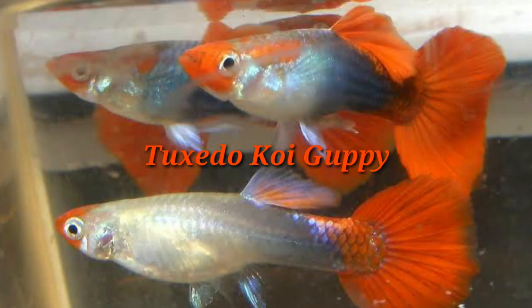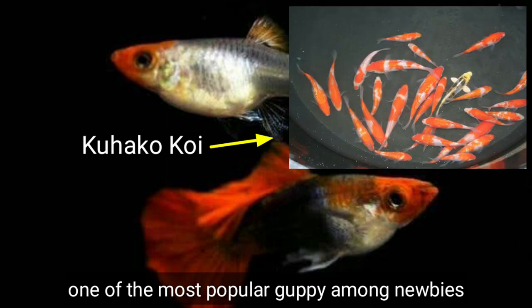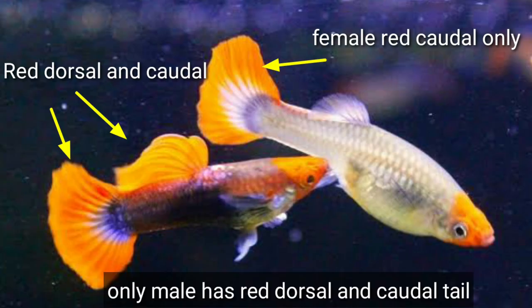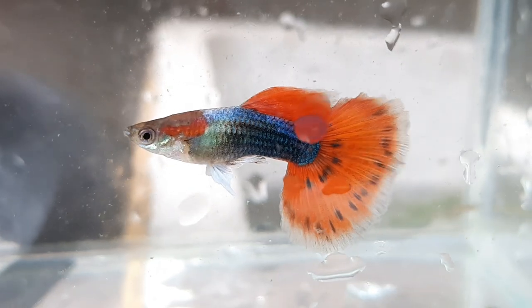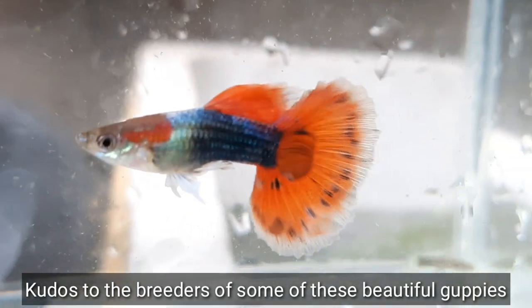Last but not least, number ten is the Tuxedo Koi guppy — one of the most popular guppies among newbies due to its kohaku-like pattern that resembles a kohaku koi. The Tuxedo Koi guppy has red on its upper body covering the mouth, face, and eyes, plus red on the dorsal and caudal tail, with the tuxedo pattern visible on its lower body. This strain is great for beginners because of its adaptability and can be kept indoors and outdoors.